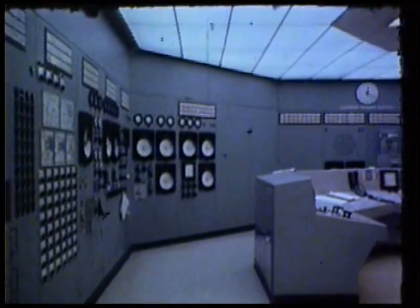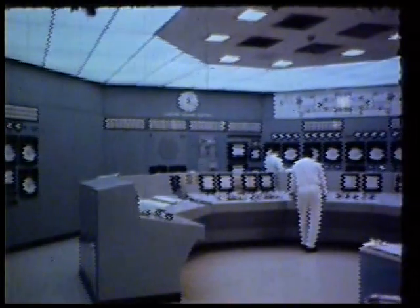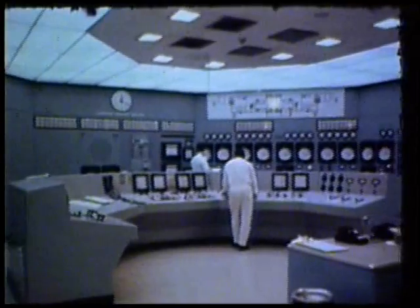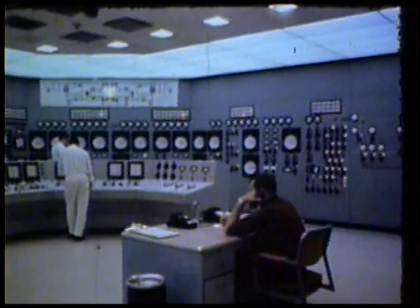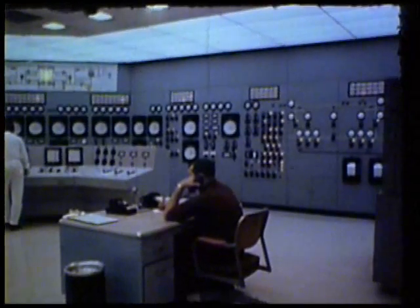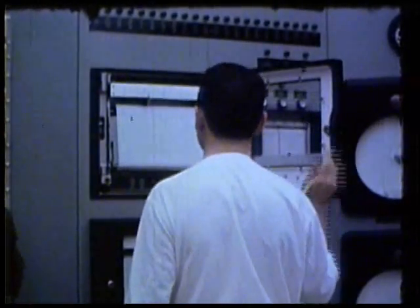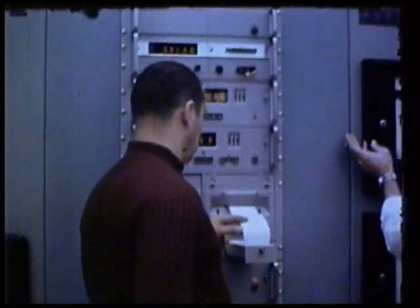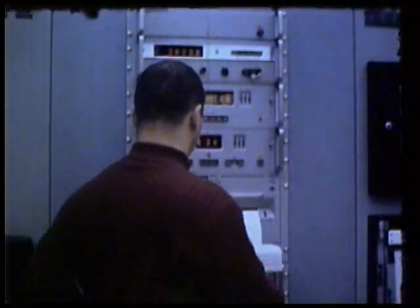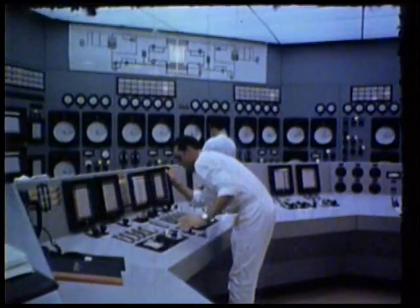The reactor control room is the nerve center of a highly complex operation. Here, the condition of all systems associated with the operation of the research reactor are monitored. Skilled technicians keep the reactor operating around the clock. Signals indicating critical reactor conditions are fed to the protective system, which automatically shuts the reactor down if a condition exceeds a specified safe limit. White Shell Reactor No. 1 is cooled with an organic liquid, a development which gives Canada a first in the world.